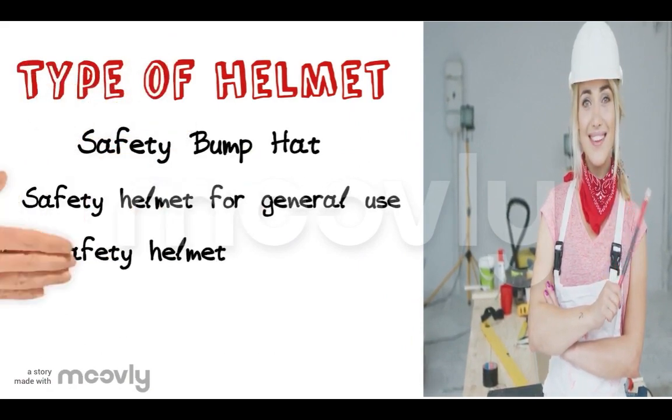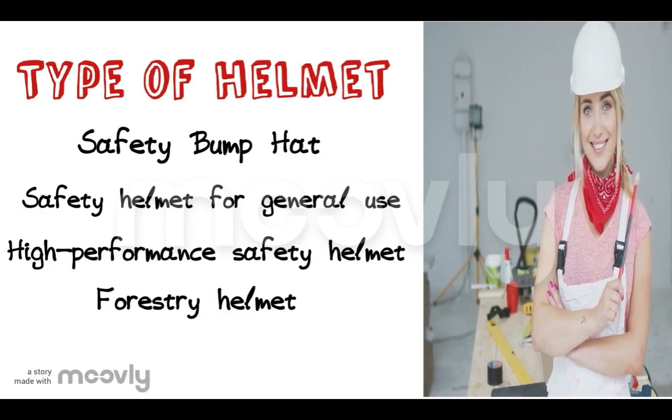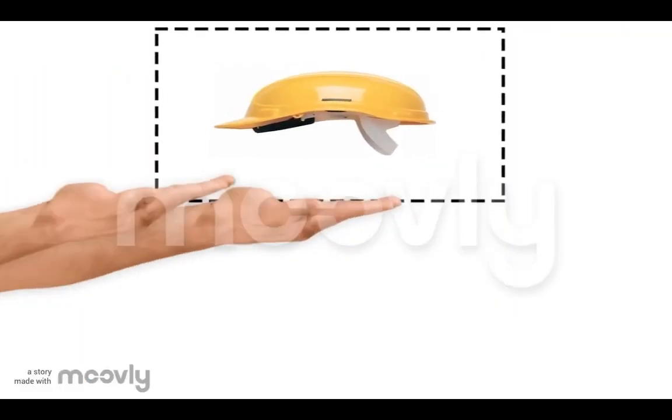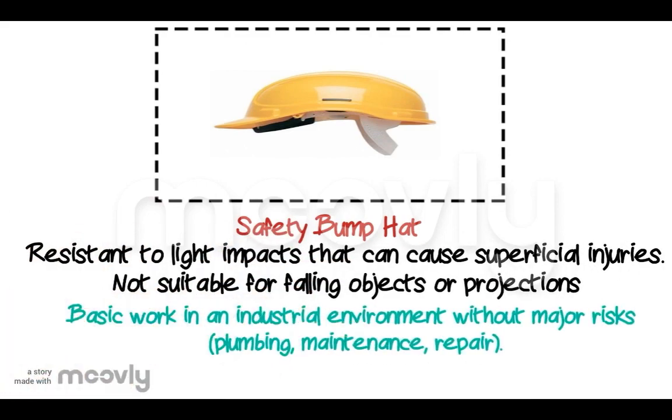Types of helmets: Number one is the safety bump cap — resistant to light impact that can cause superficial injury, but not suitable for falling objects or projections. It is used for basic work in industrial environments without major risks, like plumbing, maintenance, and repair. Number two is the safety helmet for general use — protection against falling objects and penetration by sharp objects, suitable for worksite construction.